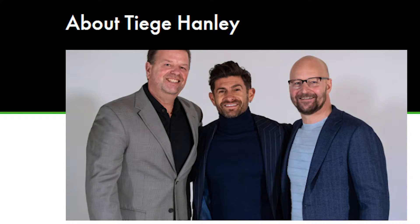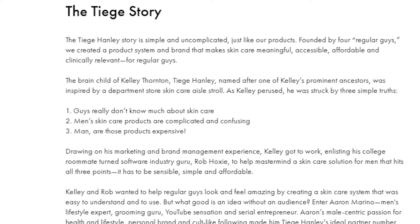Now I want to quickly go over the Tiege Hanley brand identity. Their about page says: 'The Tiege Hanley story is simple and uncomplicated, just like our products. Founded by four regular guys, we created a product system and brand that makes skincare meaningful, accessible, affordable and clinically relevant for regular guys.' The brand was inspired when founder Kelly Thornton, browsing a department store skincare aisle, was struck by three simple truths: one, guys really don't know much about skincare; two, men's skincare products are complicated and confusing; three, men's products are expensive.